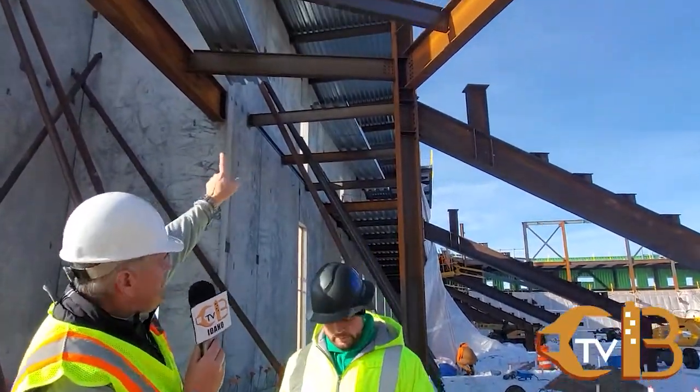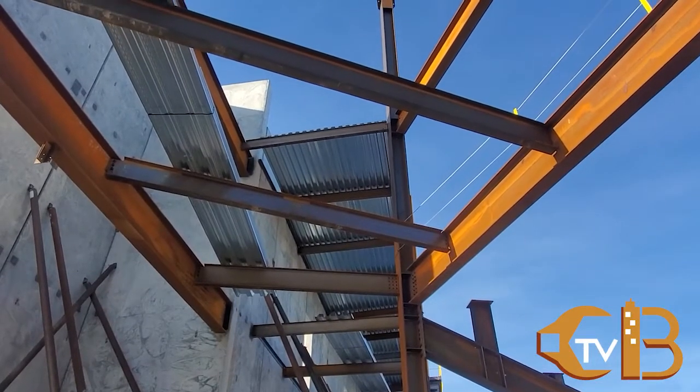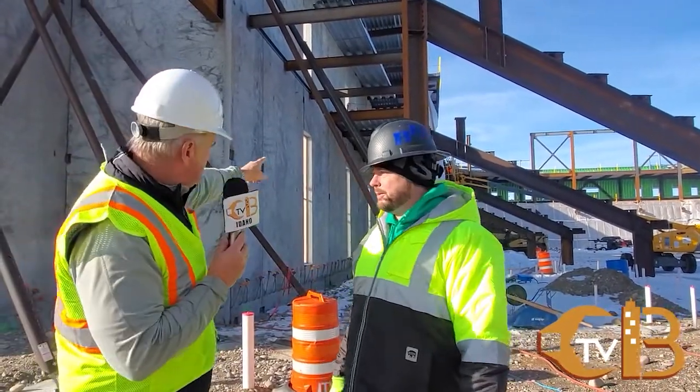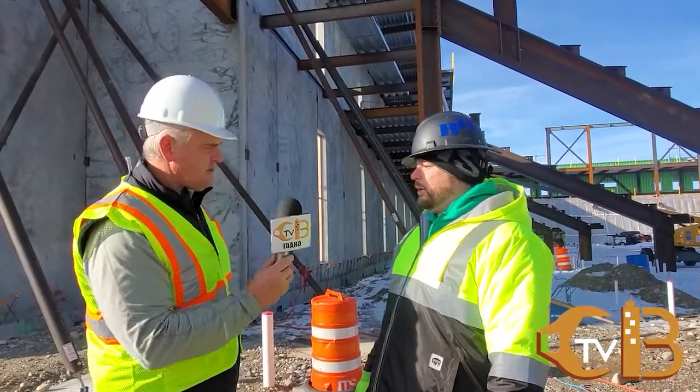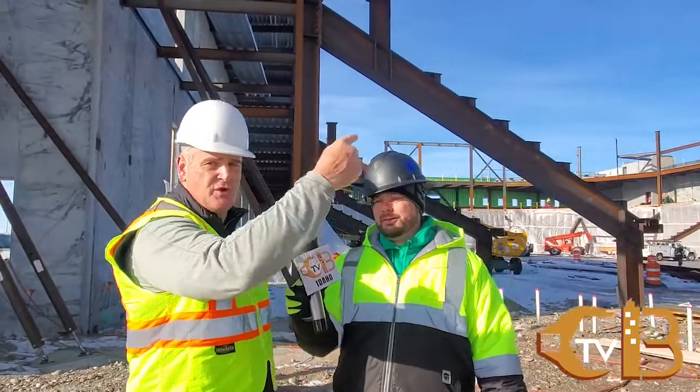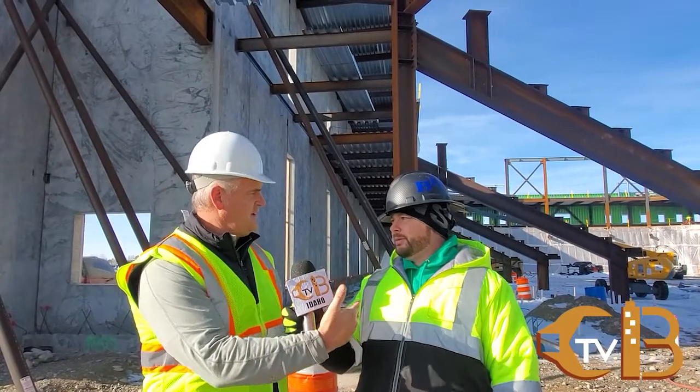We're inside the bowl area. Behind us you can see the second level and the lower roof area — they have a deck to this level, and once the stair tower behind us gets done they'll be able to finish that decking. Our goal for this week, if the weather holds up, is to do a second pour for the suite level on Friday. It's very important to get these pours done so we can start doing the big trusses across the building and then dry in the bowl area. Once we get the bowl area dried in, we can start working on the finishes.